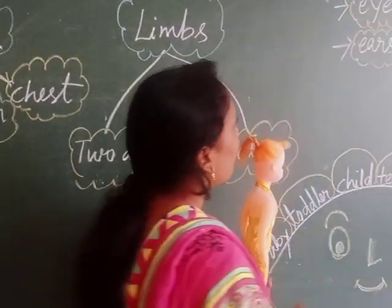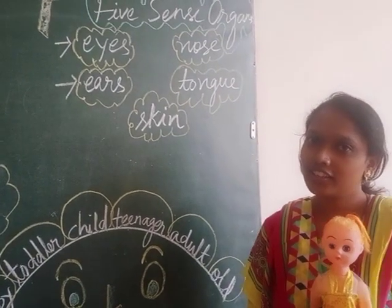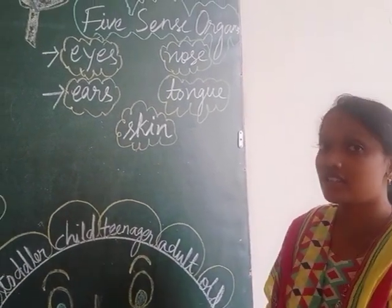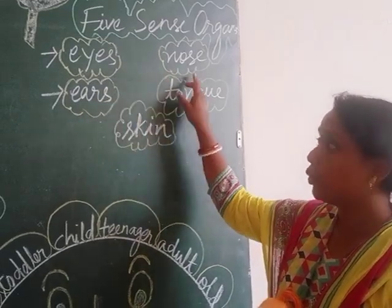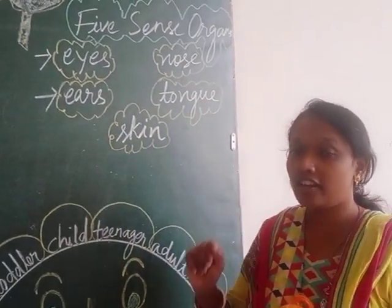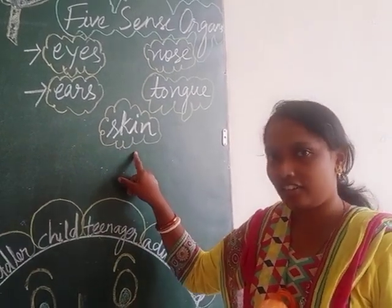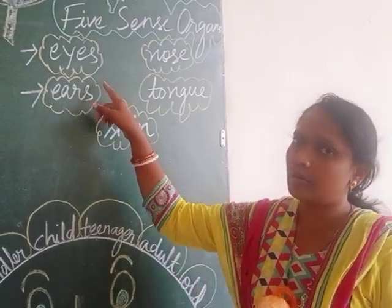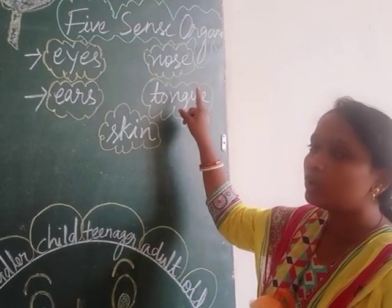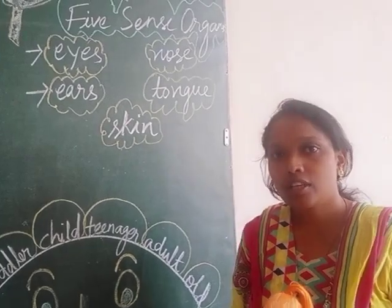The next thing is the five sense organs. You have done this activity at home. The five sense organs are eyes, nose, ears, tongue, and skin. And which is the largest sense organ in our body? Skin. Eyes help us to see, ears help us to hear, nose helps us to smell, and tongue helps us to taste.